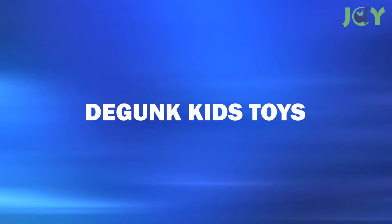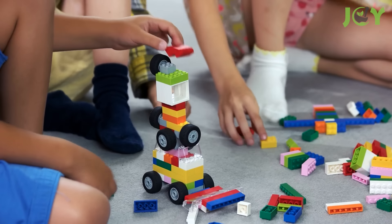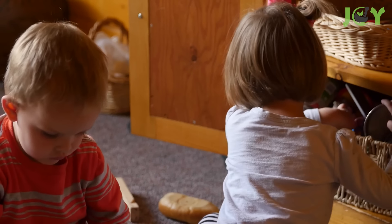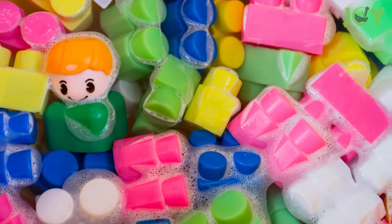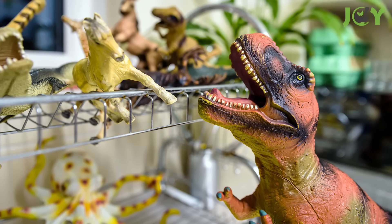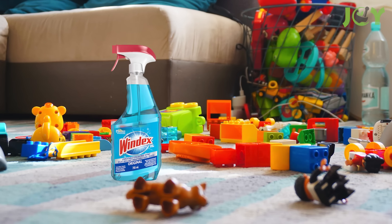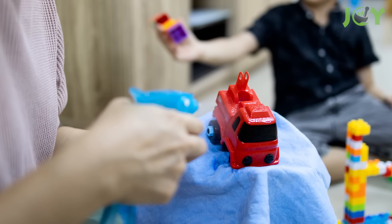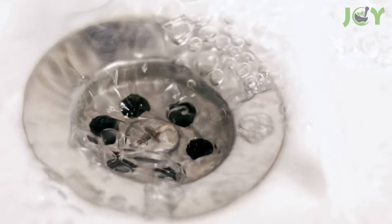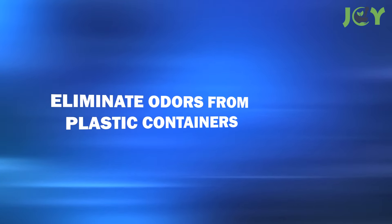Number 8: De-Gunk Kids Toys. Children's toys can quickly become grimy from sticky fingerprints and everyday dirt, turning once-shiny playthings into breeding grounds for germs. Regular cleaning is essential to keep these toys appealing and safe for your children. Windex can be an excellent ally in this battle against grime. Spray each item with the cleaner, scrub down with a soft cloth, and rinse well with soap and warm water. This will help keep the toys clean and safe for playtime.